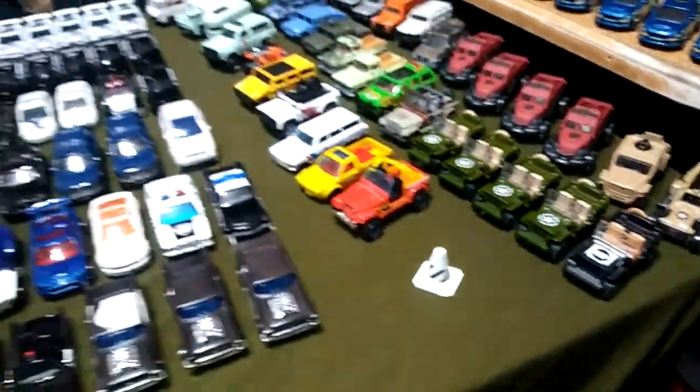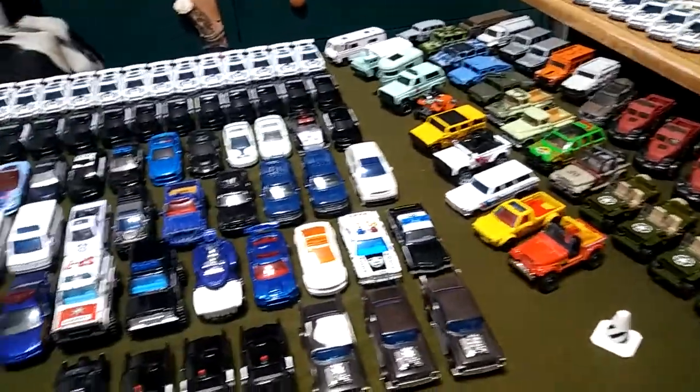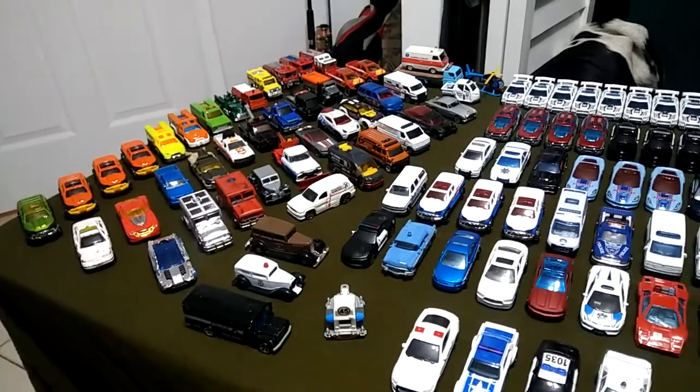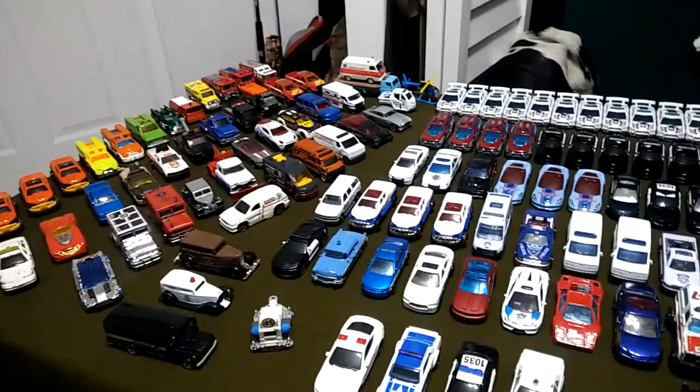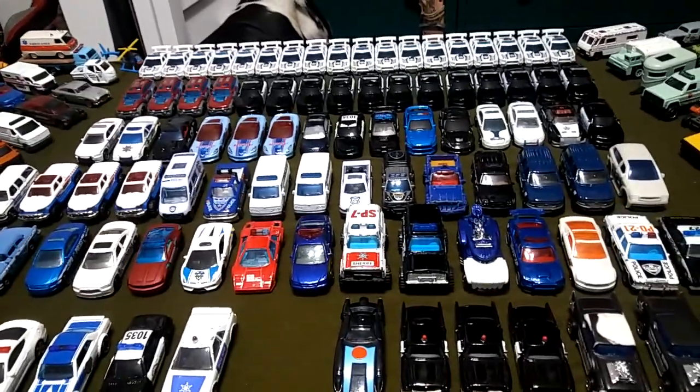That is my entire police, rescue, fire department, military, and everything else collection. Hope you guys enjoyed the video — I'm going to cut it right there because I'm already out of breath. Until next time guys, thanks for watching. Happy hunting guys.